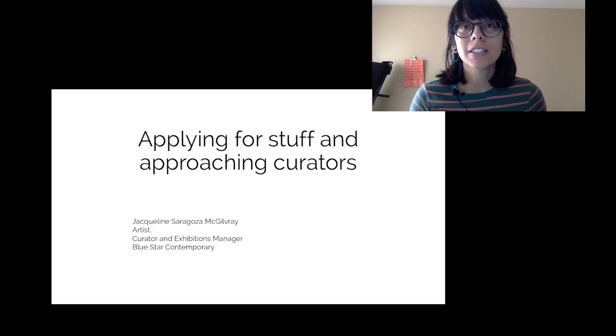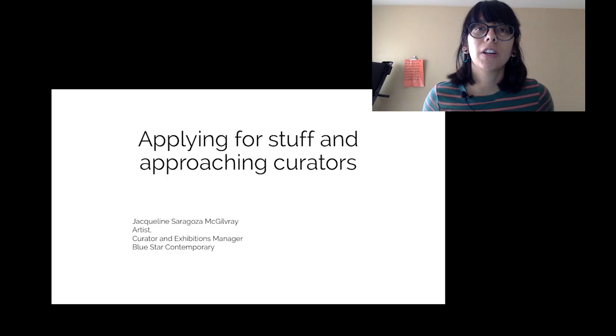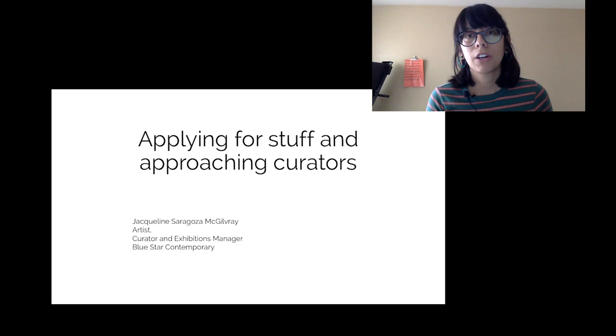My name is Jacqueline Saragossa-McGilfrey and I am an artist and the curator at Blue Star Contemporary, a museum and non-profit space in San Antonio, Texas. We're focused on contemporary art. I'm going to be sharing with you today some advice for applying for opportunities and approaching curators — things that apply to exhibiting your work, but could apply to other opportunities as well.